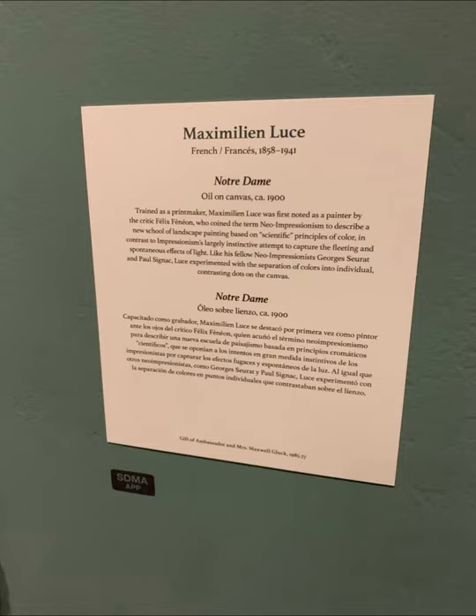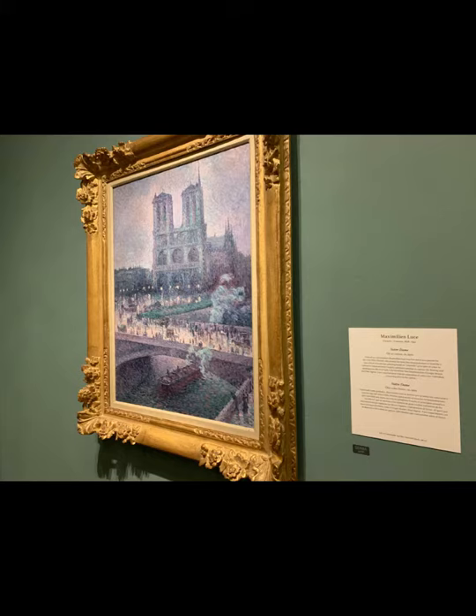I chose Maximilian Luce's 1900 piece titled Notre Dame for my art critique. I chose this piece because of the recent events with the Notre Dame Cathedral. I also chose it because even after finding several other prospects, this piece stood out to me the most — it was the final piece I saw at the end of my trip to the San Diego Museum of Art.